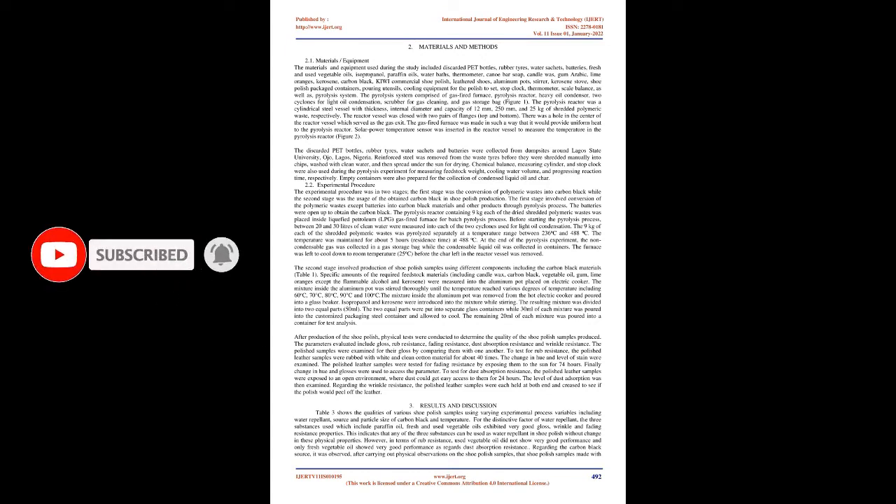Therefore, the aim of this study was to assess the effects of using carbon black from plastics, rubber, batteries and nylon wastes as black pigments in shoe polish production, as reprocessing of non-biodegradable wastes into value-added products such as shoe polish can greatly contribute to a greener environment. Investigation was carried out on effects of different process variables including temperature, carbon black particle size, carbon black source and type of water repelling agent on the quality of shoe polish produced. The shoe polish produced was applied on finished black leather while physical properties such as wrinkle resistance, gloss, rub resistance, fading resistance and dust absorption resistance were evaluated and compared to Kiwi commercial shoe polish.